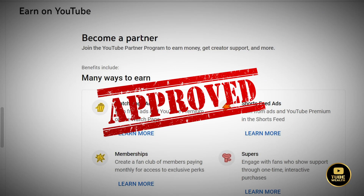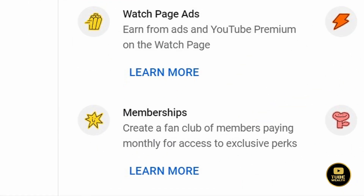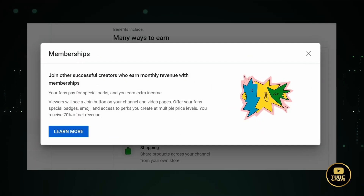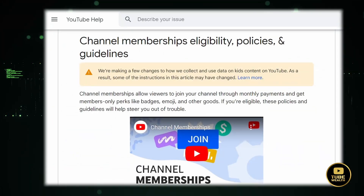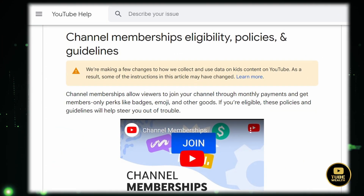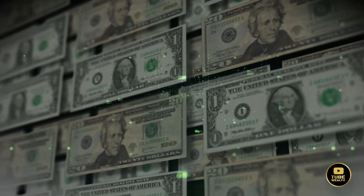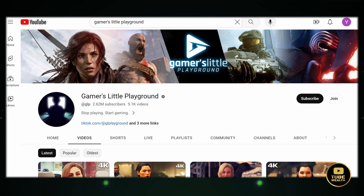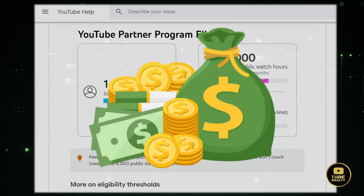Once a channel successfully enters the YouTube partner program, it unlocks several benefits. A notable one is the channel memberships feature, which allows fans to join the channel through monthly payments and in return they receive badges, emojis, and access to exclusive perks the creator offers — providing an additional consistent revenue stream alongside ad revenue. If you see the join button on a channel page or below its videos, it indicates that the channel is part of the YouTube partner program and is monetized.